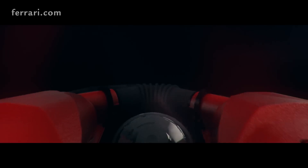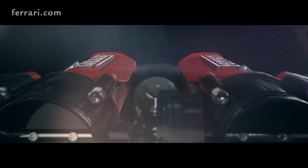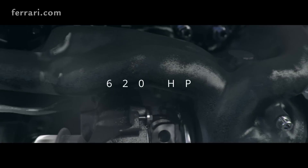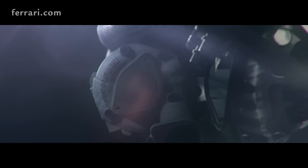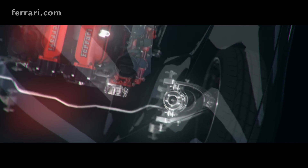Already our founder, Enzo Ferrari, said the soul of the car is the engine. This engine is derived from the V8 family we are using, also on the 488 Pista — 620 horsepower and tremendous torque.